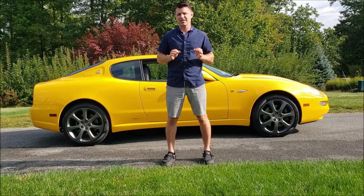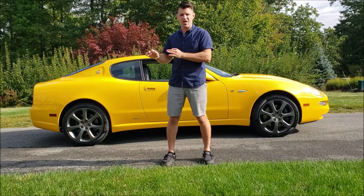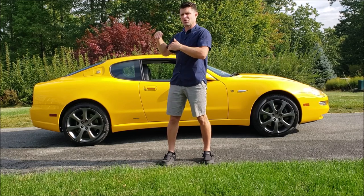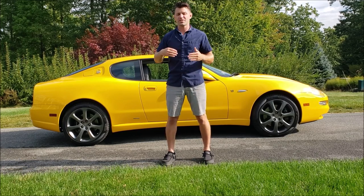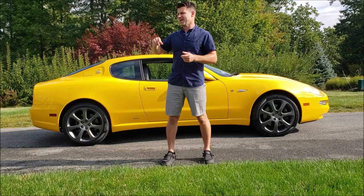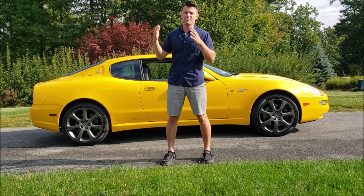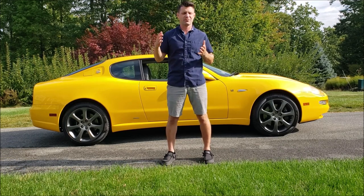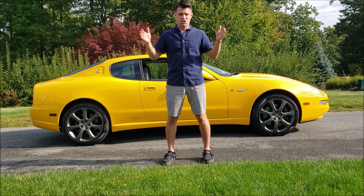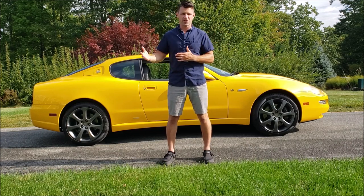Ferrari specifically didn't want this vehicle to be confused with the Ferrari brands. So it is kind of like a tiny sister to what the Ferrari 360 Modena was, although a lot of things are very different. That was essentially the older sibling to this vehicle — a mid-engine Ferrari V8. But when you look at the styling, it looks like a shorter front-engine version of that vehicle on a budget.